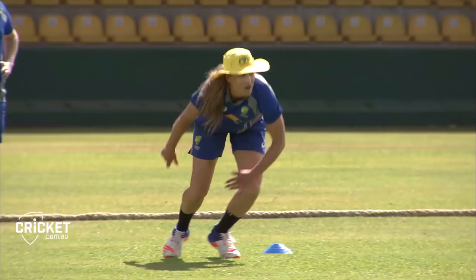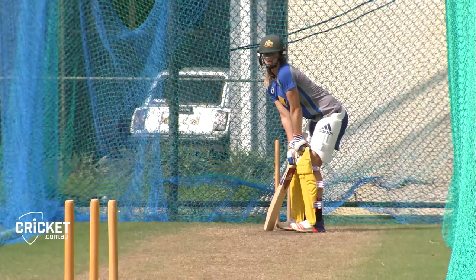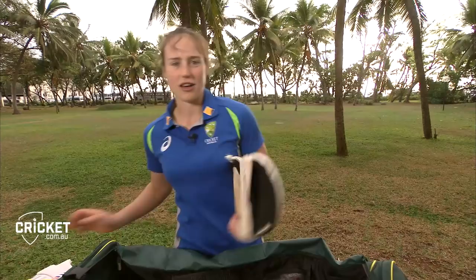Thigh pads — I normally wear a thigh pad with two bits of padding, one for the front and back leg at training, and then during matches I tend to just wear a single thigh pad for the front leg, basically because it's a bit lighter and easier to run in — so running between wickets.